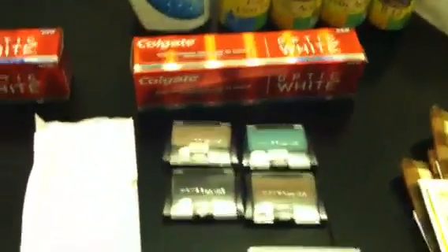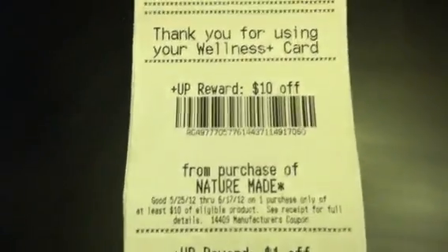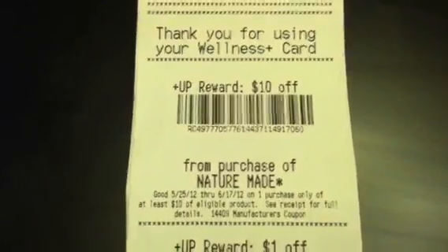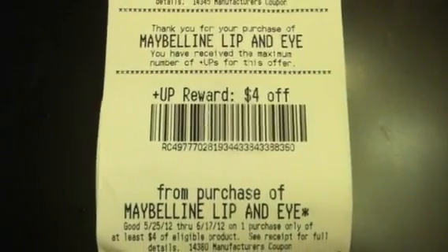I paid $0 out-of-pocket for those items. Then it was time to get my umbrella — my third transaction. I got back two $10 NatureMade plus-ups, a $1 for the Colgate, and a $4 for the Maybelline. So far that night I earned $15 on the first transaction and $25 on the second transaction.